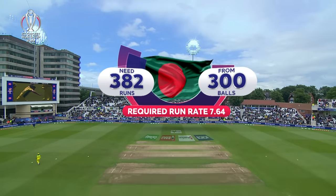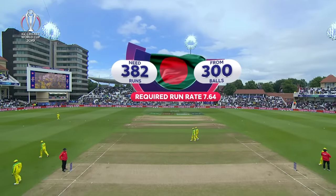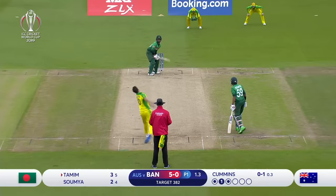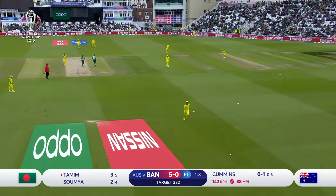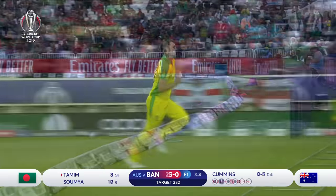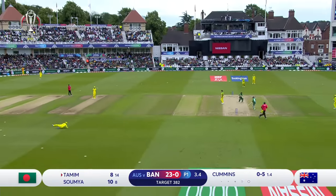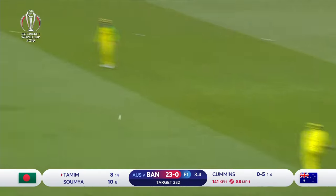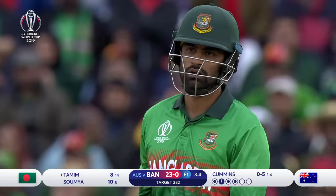A monumental task ahead of Bangladesh — that is what they need. Oh, that is all the pitch in it! There's a mix-up — Aaron Finch at mid-on, direct hit, he's got him! What a piece of fielding from the Australian captain.